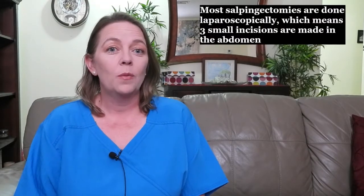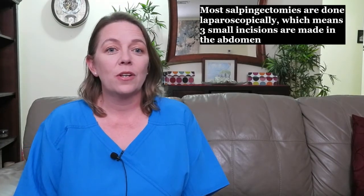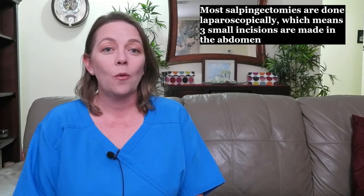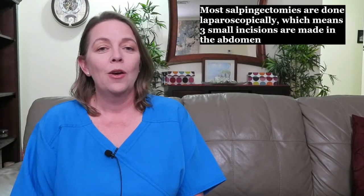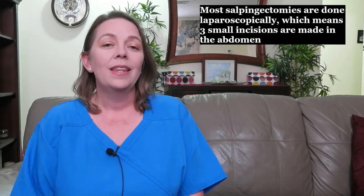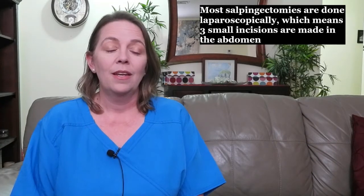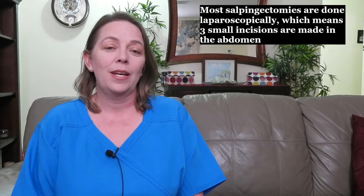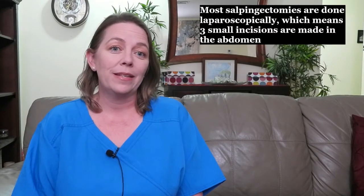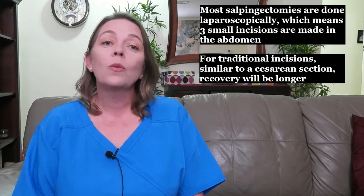The recovery from a salpingectomy depends on the type of surgery performed. Most salpingectomies are done laparoscopically, meaning three small incisions are made in the abdomen, a laparoscope and other instruments are inserted, and your abdomen is filled with air to help the physician visualize organs and perform the surgery. Once complete, incisions are covered with special tape or glue. This type of surgery takes one to two hours, and most people go home the same day and return to work within a few days, with full recovery from two to six weeks. A more traditional incision, similar to a cesarean section, has a longer recovery.